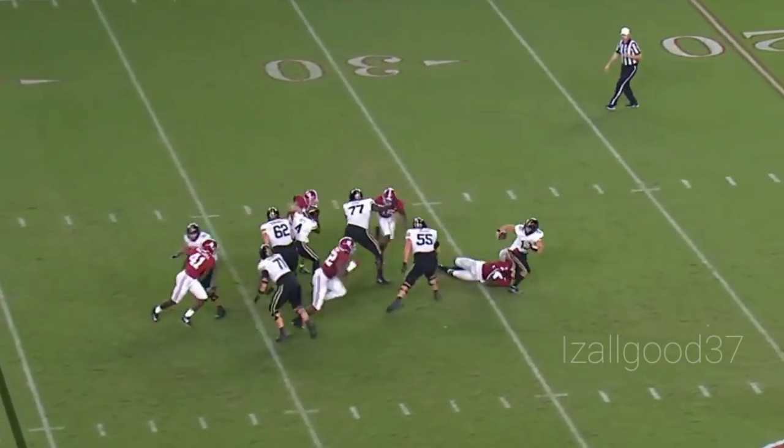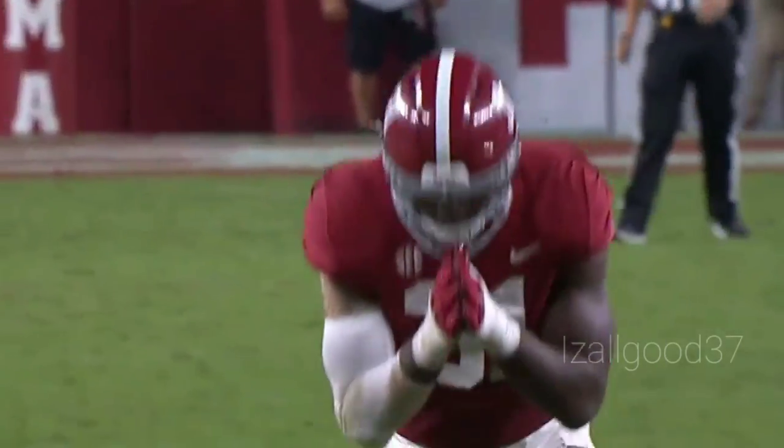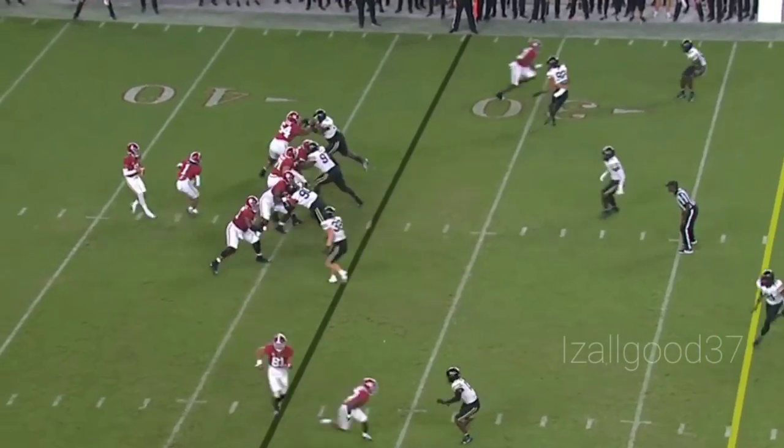They get the snap off in time, pressure coming, and down goes Swann. A big sack recorded by Alabama — Will Anderson able to get the hit to the right side of the formation.